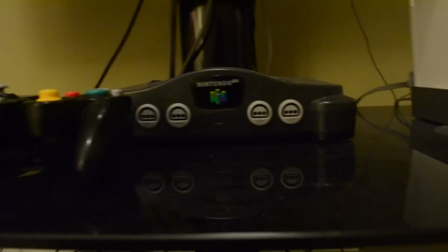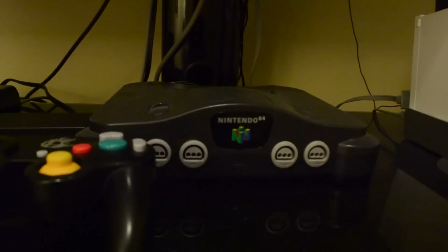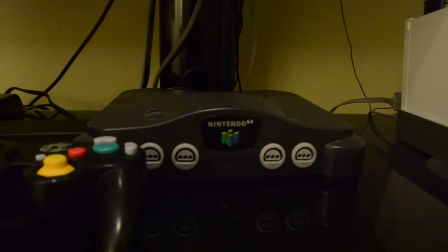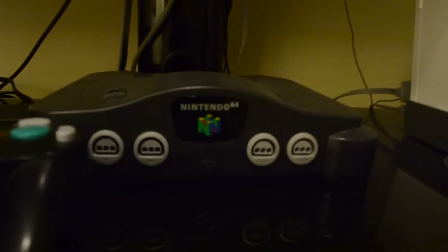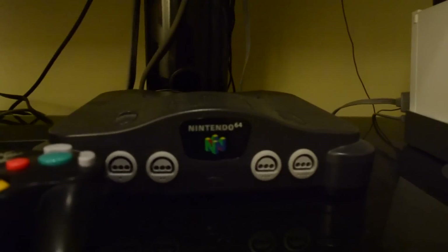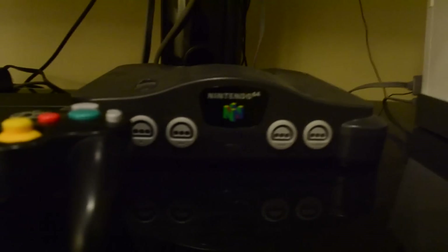Then my all-time favorite system of all time: the Nintendo 64, which happens to be my very first system that I grew up with being a 90s kid, born in '96. Shout out to any 90s babies out there that grew up with this. Definitely a worthwhile purchase if you don't have one already.